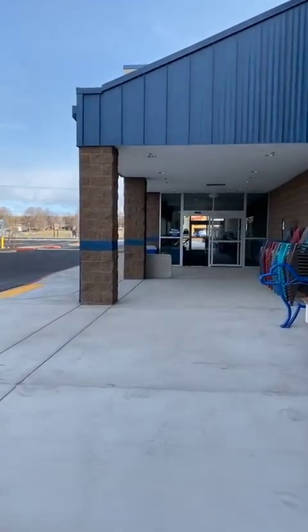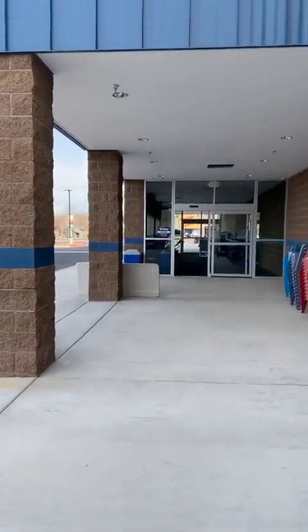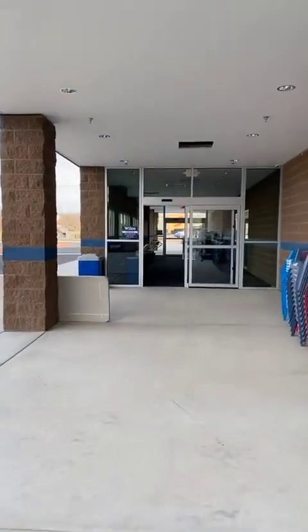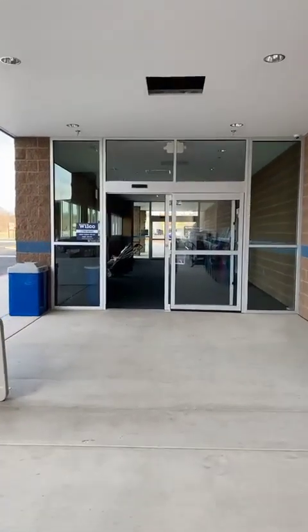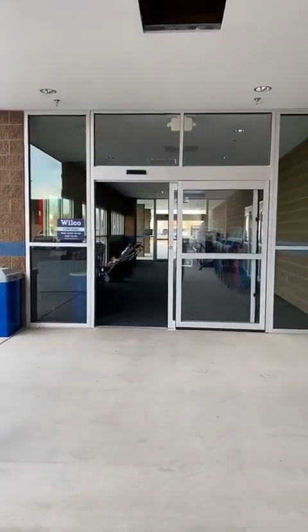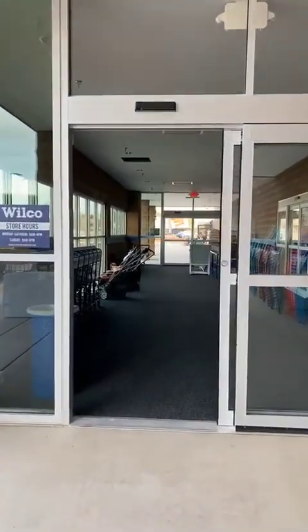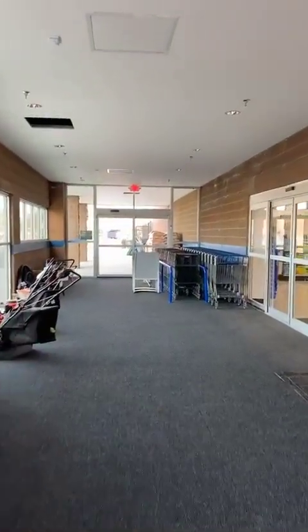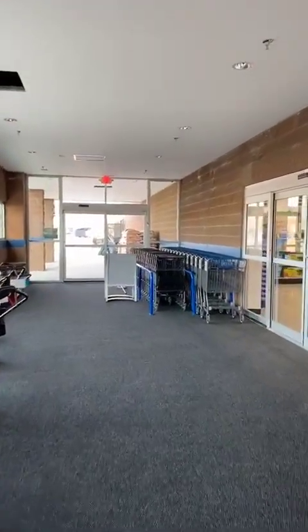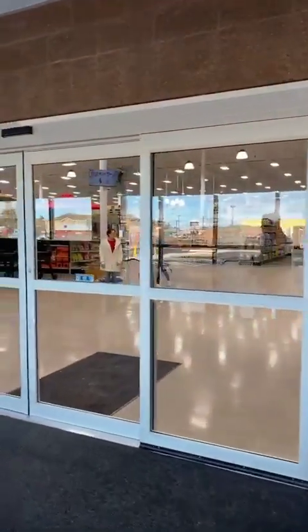A little bit about Wilco. Wilco is a farmer and rancher owned cooperative owned by 3,000 farmer member owners from the Willamette Valley, southwest Washington, and there are actually more than a hundred farmer and rancher member owners here in central Oregon. This new store location is 22,500 square feet and we've added more than 25 new positions at this location.